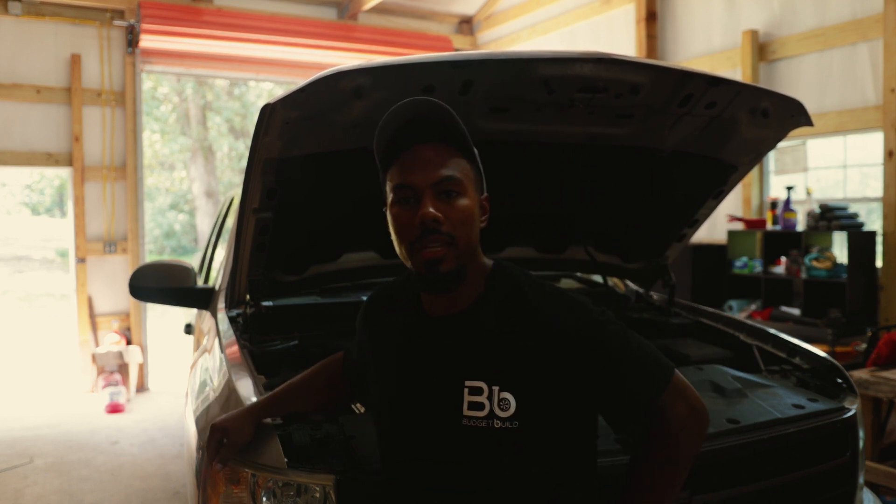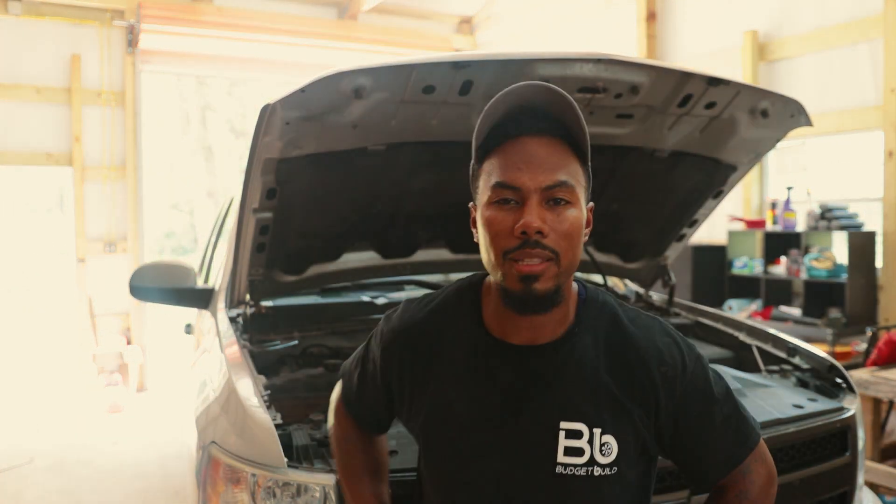I kind of switched it up on that intro — what do you guys think? Comment down below if you want to see more content like that.